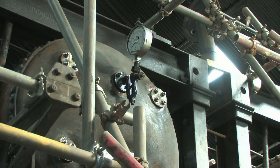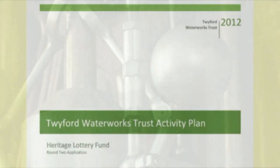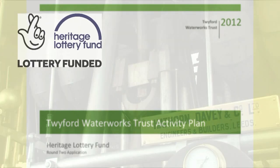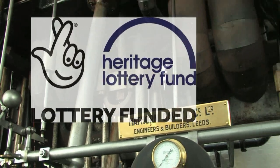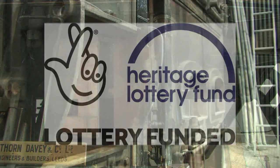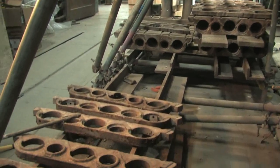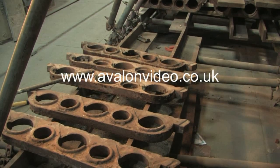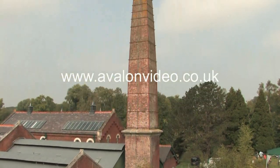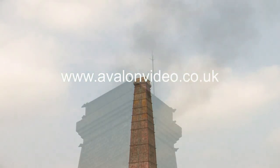From then until 2010, the Trust set about raising money, and in particular put together a submission to the Heritage Lottery Fund to gain a grant to undertake the extensive works required, which would cost almost a million pounds. In 2012, that request met with approval and work then began. The project was called Twyford Waterworks: A Return to Steam — but as we have heard, perhaps that should have been A Return to Steam Again.